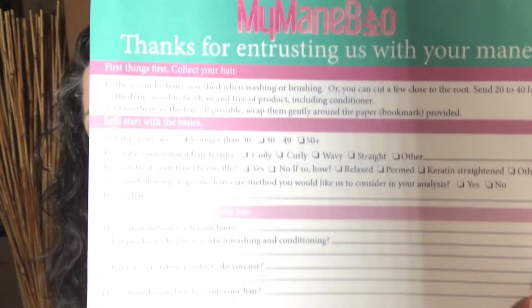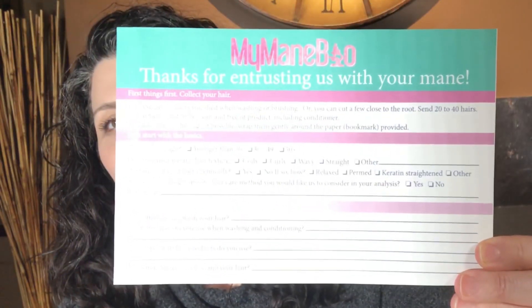The kit is pretty simple. It has a return envelope that goes back to them, and a quiz that you fill out about your specific hair type, your water, your age and texture, how often you wash your hair, and the products that you use.